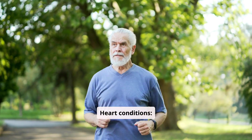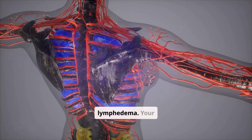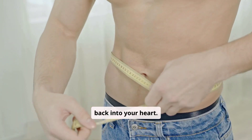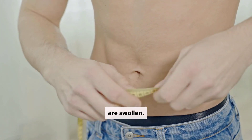Heart conditions. People who have heart issues, particularly congestive heart failure, may develop lymphedema. Your lymphatic ducts empty lymph back into your heart. If your heart isn't working as well as it should, you may notice you're gaining weight or your legs are swollen.